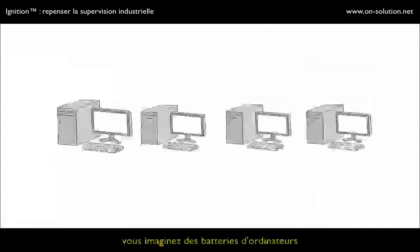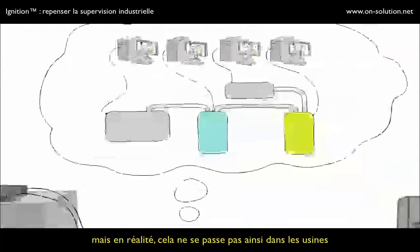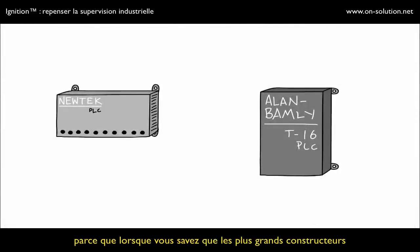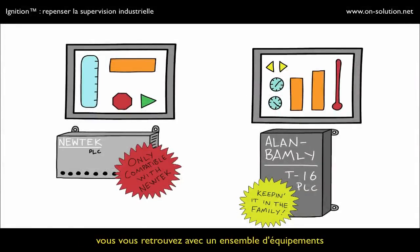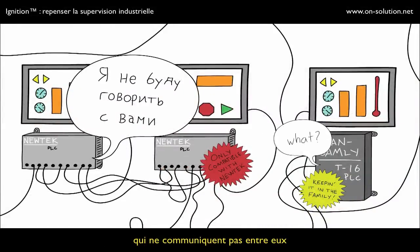When you think of modern manufacturing, you think of lots of computers running everything super efficiently. That is, unless you've actually worked on a plant floor. Because then you know that each of the major automation vendors are all trying to lock you into using their products. And since everyone really uses different software and hardware, you end up with a bunch of different pieces with a bunch of different versions that won't talk to each other.